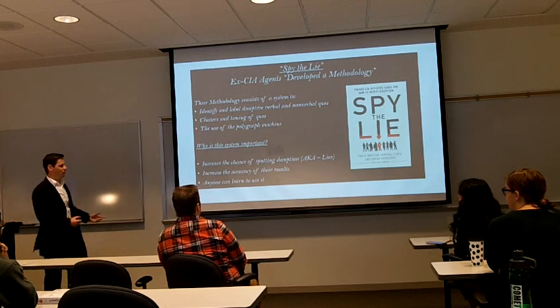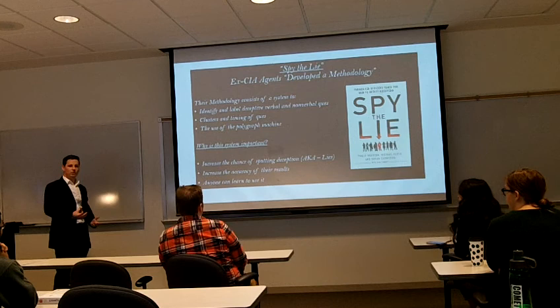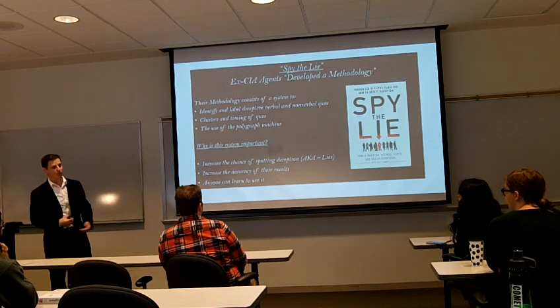Clusters and timing. Clusters refers to multiple nonverbal cues and verbal cues happening at the same time. Timing refers to when you say it or when you act after a question. I'll go into more depth about these in the presentation.